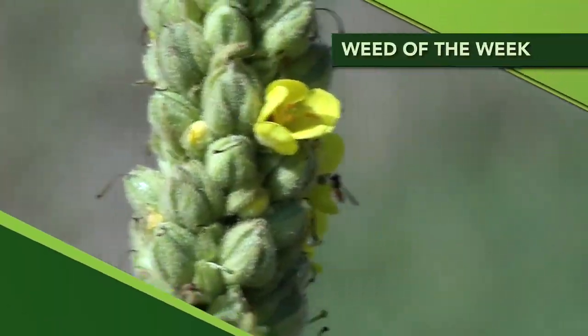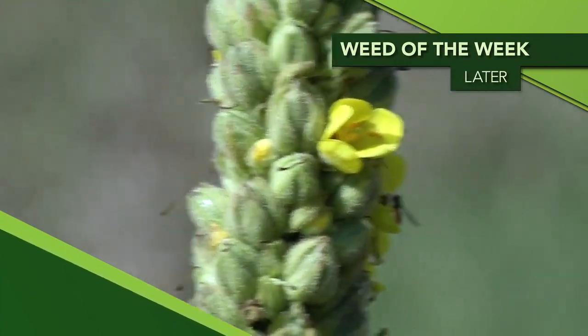One thing we hope you don't see at the Ag PhD Field Day is our Weed of the Week. Can you identify this week's weed?